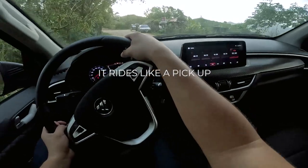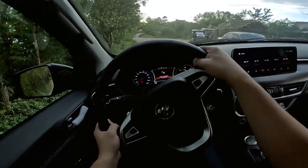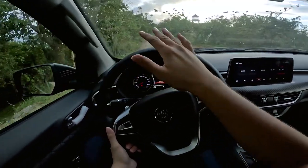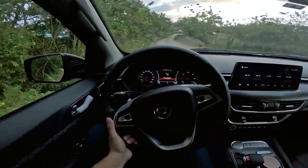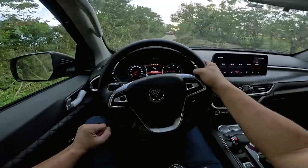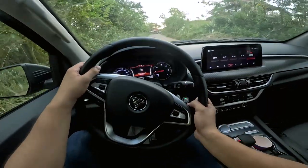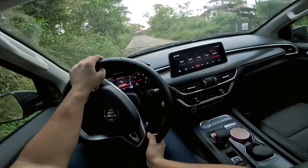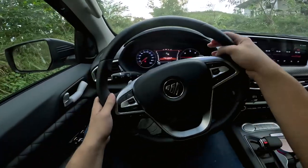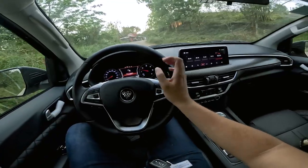The suspension is definitely on the stiff side. I don't think it's as stiff as the Hilux, but not as soft as the Navara and the Ranger. On very rough roads you do bounce quite a bit, but on city roads it's really not so bad. Most pickups have stiff rear suspensions as they're built for carrying heavy loads, and the Photon Thunder is no exception. At 60 kph you do bounce quite a bit on EDSA, but that is the case with most pickups in its class. If you're not used to driving pickups, it may take a bit of getting used to.